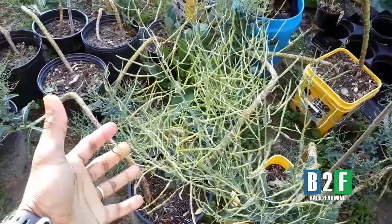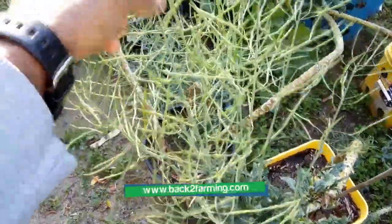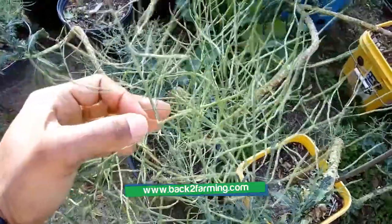Seeds are a big deal right now. Getting emails about seed shortages — certain seed companies have suspended orders because of a seed shortage. People out here panicking and just buying up everything. But this is the type of stuff we're going to have to start back doing — saving our own seeds.